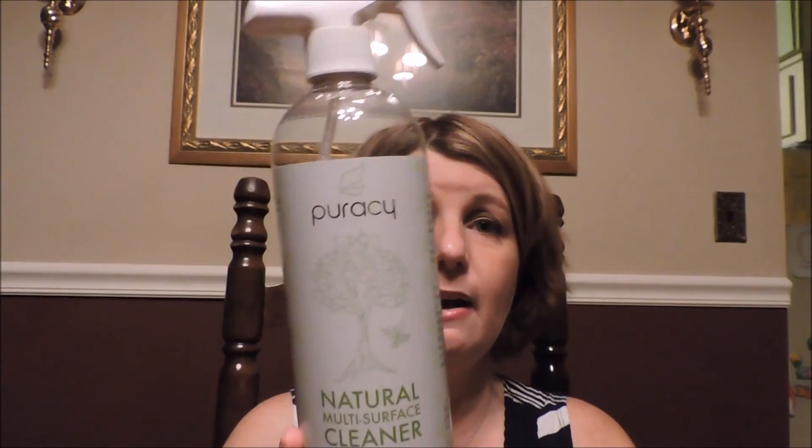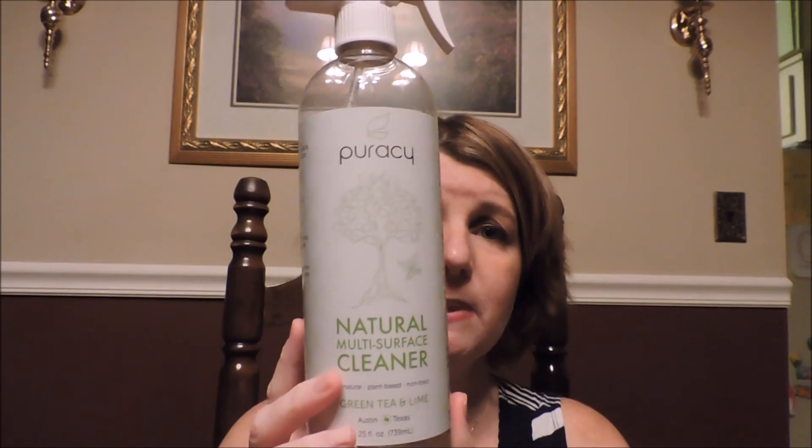They sent me a whole bunch of other items to review, and this cleaner is one of them. I like it a lot — it has a scent of green tea and lime, and it's not overpowering. I actually use it to clean the litter boxes of my bunnies because it's not harmful to animals or humans, has no dyes or animal byproducts. It's developed by doctors, never tested on animals. I've also used it to clean the tub. I'll put the website link below.